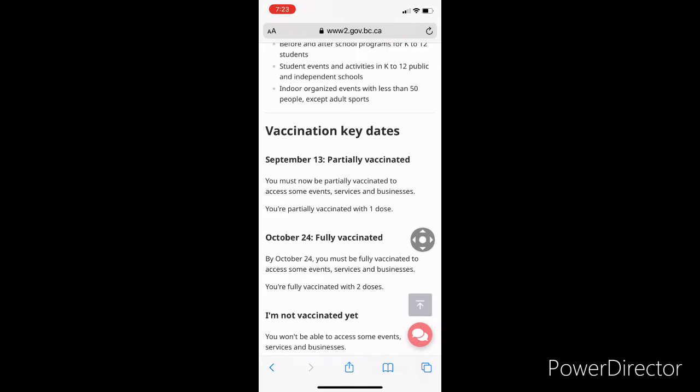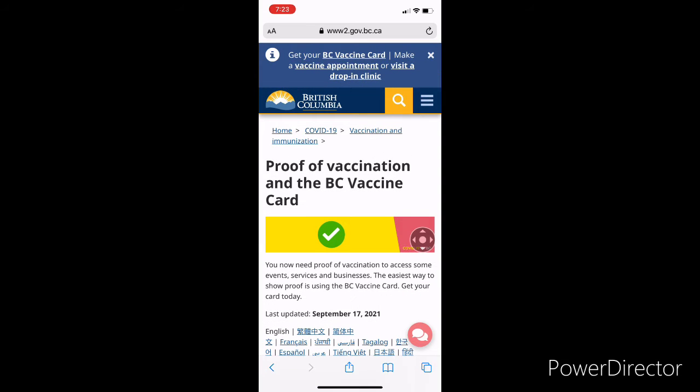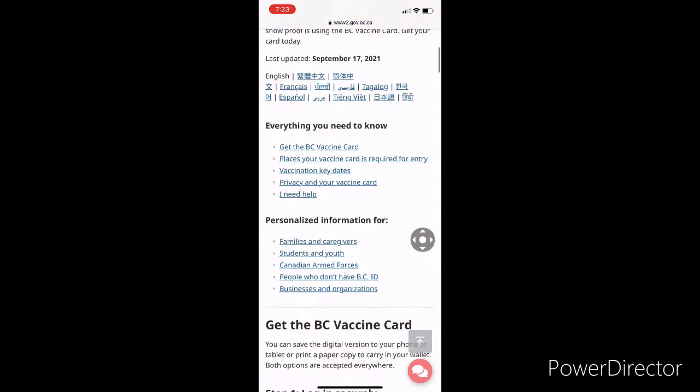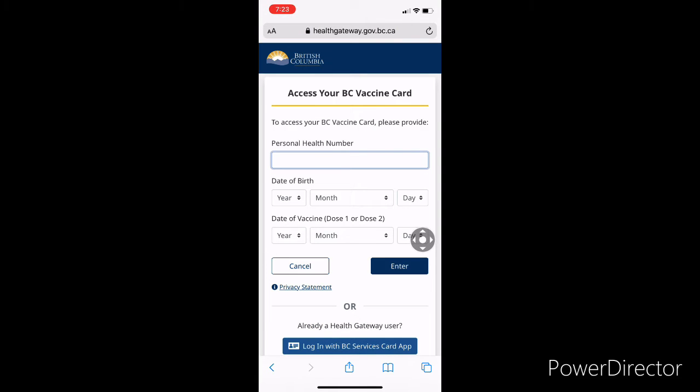So it makes sense to get the BC vaccine card by October 24th so you can enjoy all the businesses and services. To get the card, go to the very top of the page where you will see a blue button under 'Get the BC Vaccine Card'. When you click this button, it will take you to a form.